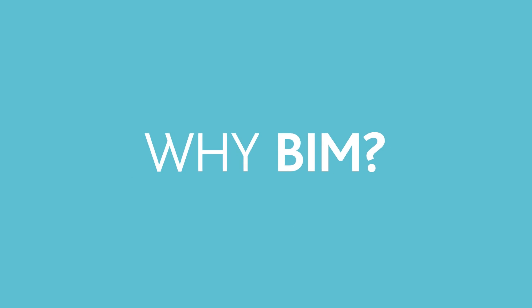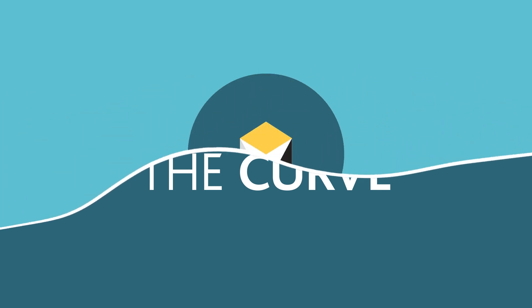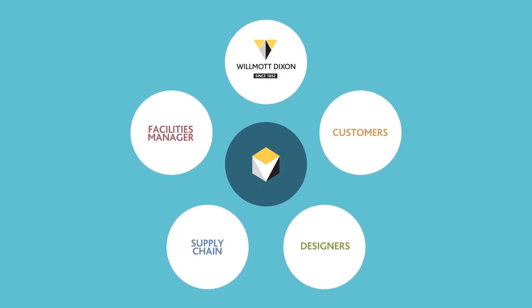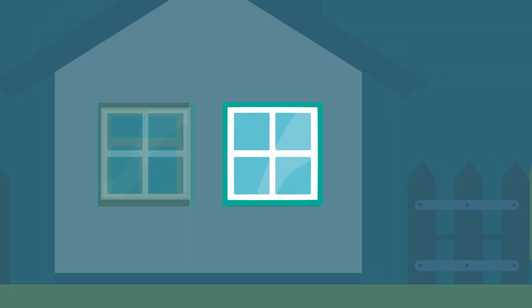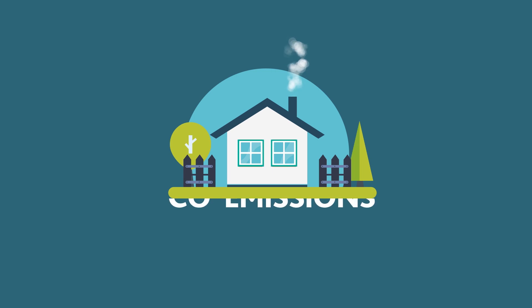So why are we at Wilmot Dixon so interested in BIM, and why BIM now? As one of the UK's leading construction companies, we've always been ahead of the curve. Digital construction links us with customers, designers, our supply chain and the facilities manager in one comprehensive and unified platform. For all the participants, better communication reduces waste, so it saves both time and money. Being more joined up with external and internal people also helps us keep on top of environmental strategies and CO2 emissions.